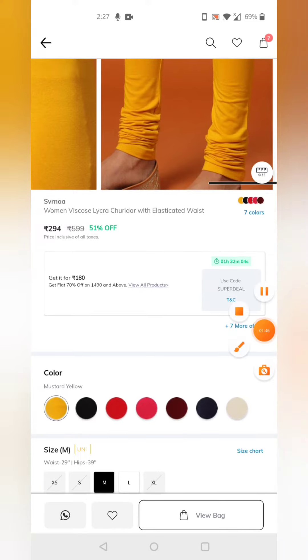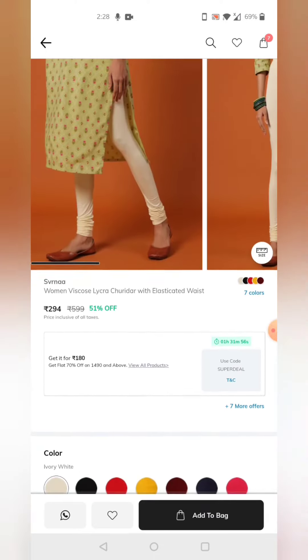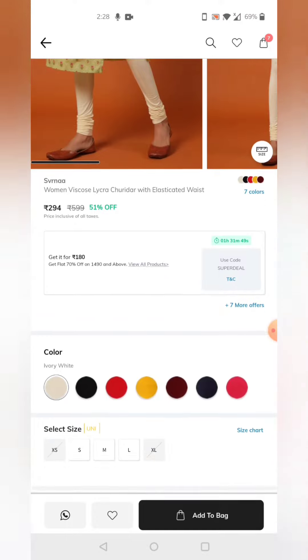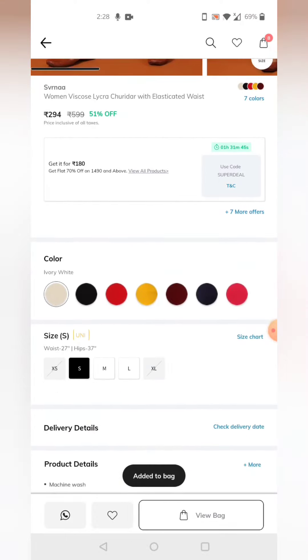If you want to purchase, you can click on the cart. You can also find it under the follow tab. If you purchase items under 600 rupees, you can click on the cart to proceed. Thank you.